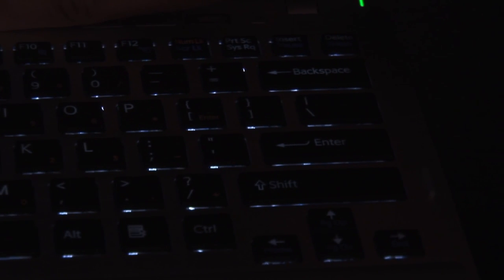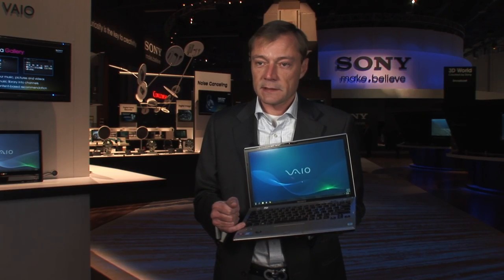Last but not least, it features a backlit keyboard, and it will be available at the end of the spring cycle, starting at $1,900.